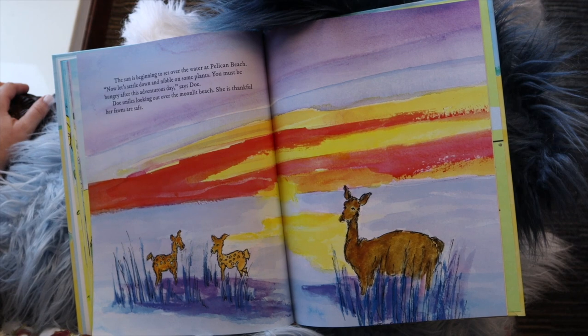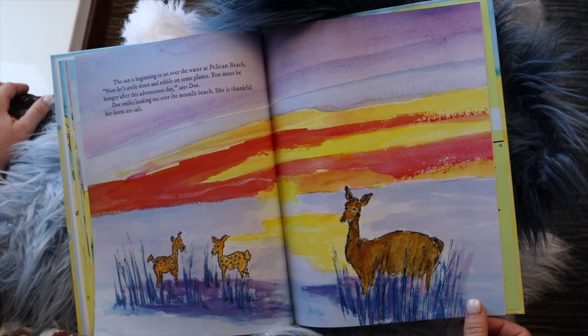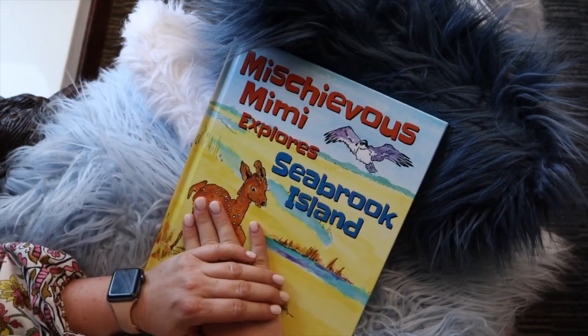The sun is beginning to set over the water at Pelican Beach. "Now let's settle down and nibble on some plants. You must be hungry after this adventurous day," said Doe. Doe smiled, looking over the moonlit beach. She is thankful her fawns are safe. And that concludes the story of Mischievous Mimi Explores Seabrook Island.